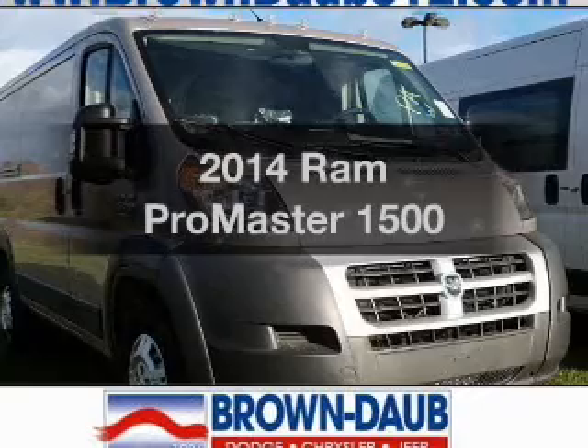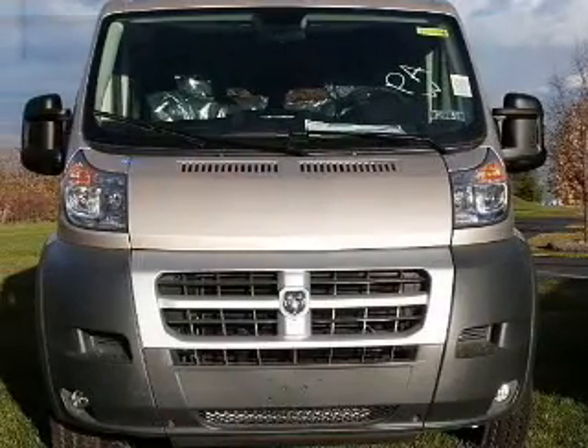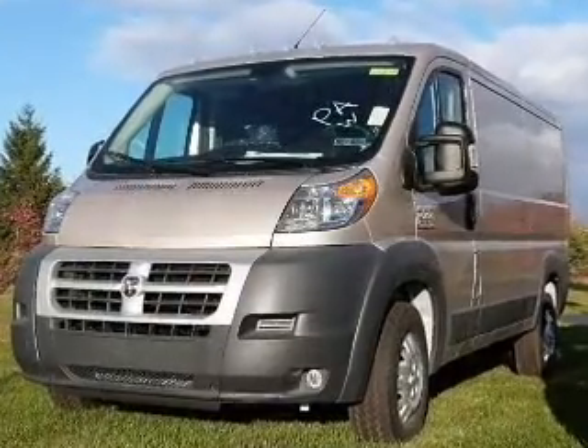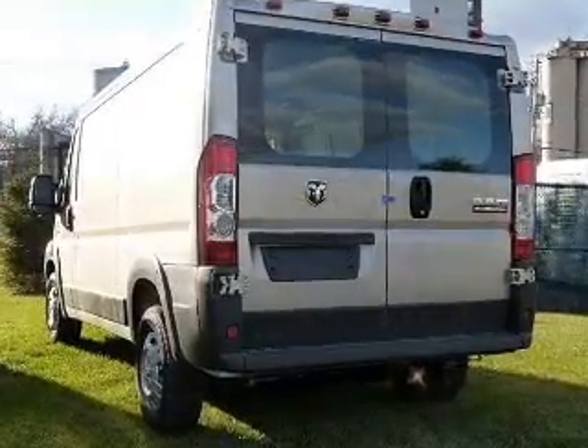Everything you need under one roof with this great vehicle. The powertrain includes front wheel drive with a reliable engine that responds smoothly to its automatic transmission. Premium wheels lend a distinctive appearance. You will appreciate the safety feature of anti-lock brakes.